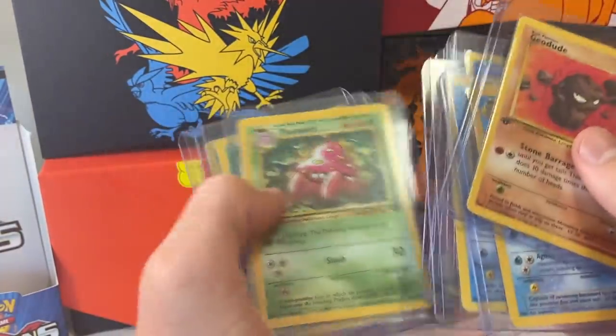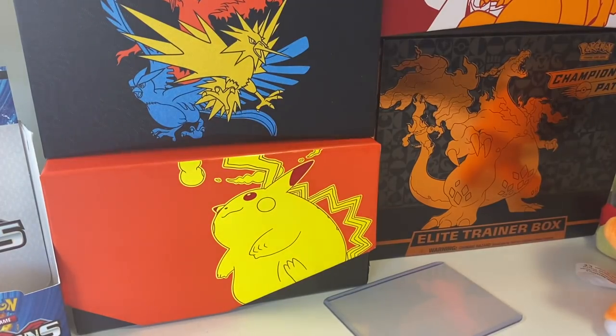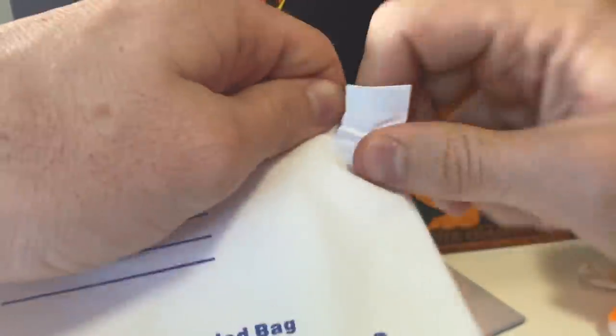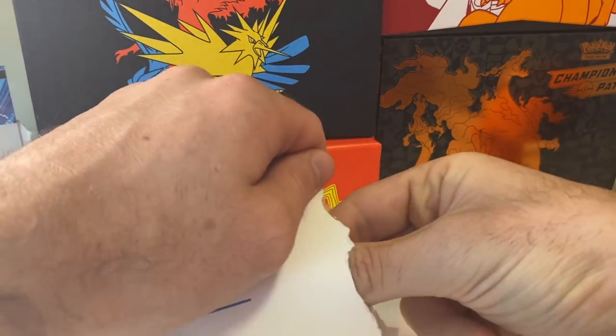I'm getting body nervous as to what is in pack number seven, because so far these are just incredible pulls. I am absolutely astounded at what we have pulled so far.